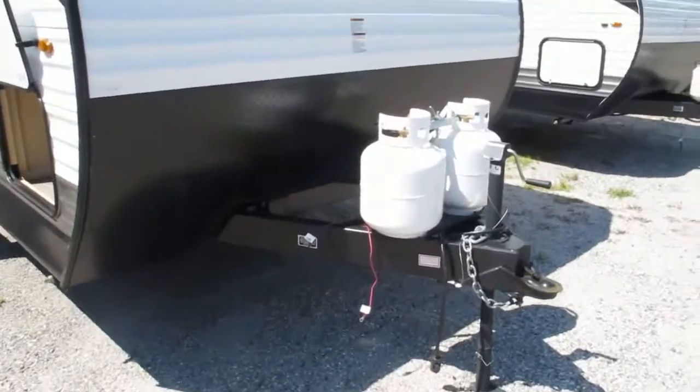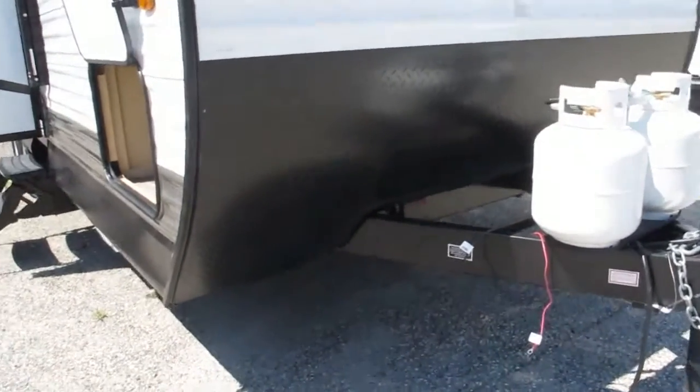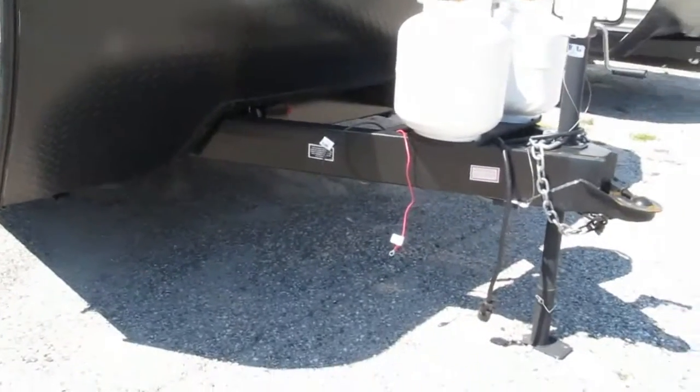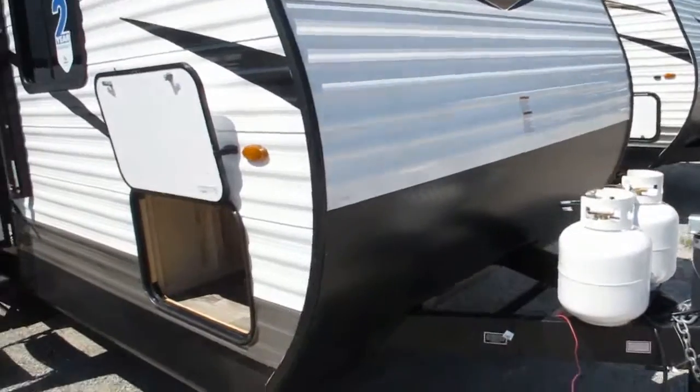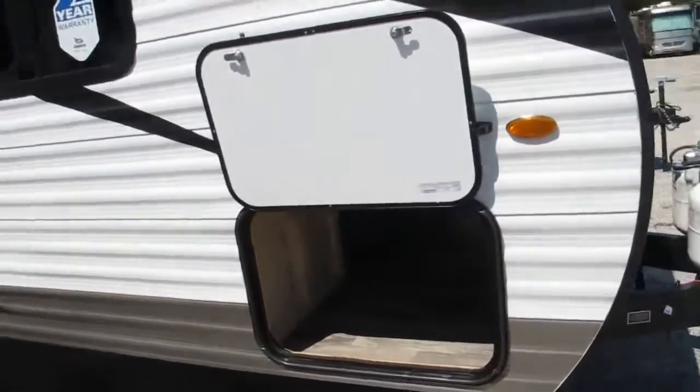You got twin bottles, 20-pound propanes up front. You got protective diamond guard, integrated tongue. The camper comes solar prepped — get a portable solar panel and you can constantly trickle charge your 12-volt batteries.